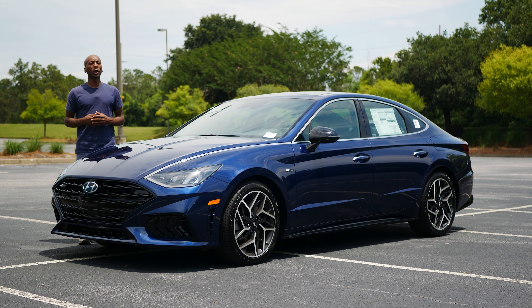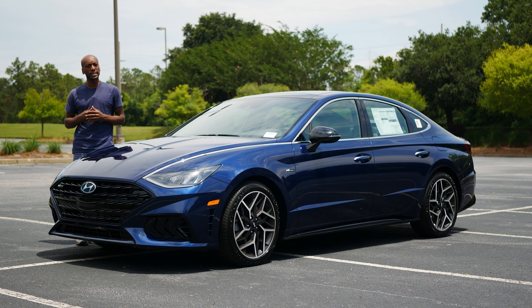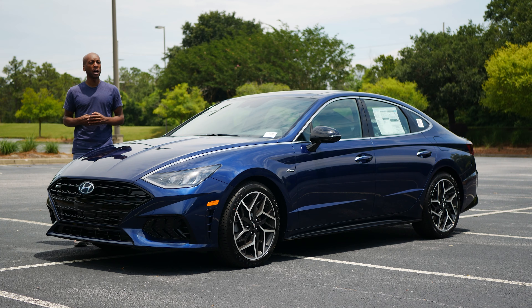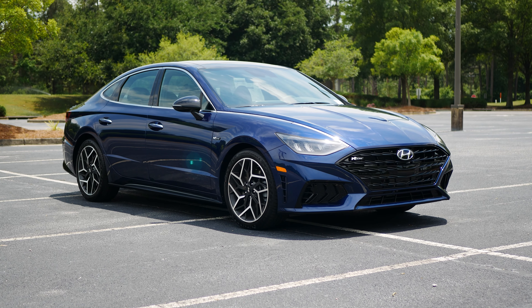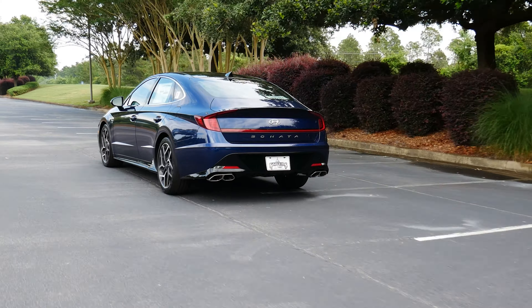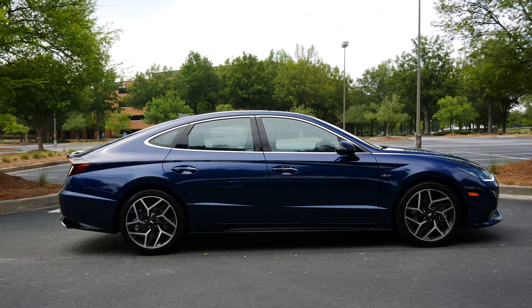With in-your-face styling and a well-appointed interior, this latest generation Hyundai Sonata has more than proven itself capable of taking on the likes of the Toyota Camry as well as the Honda Accord. But now the folks at Hyundai have given the Sonata an injection of excitement with the all-new 2021 Hyundai Sonata N Line. So in today's video, we're going to go for a drive with the 2021 Hyundai Sonata N Line and see what it has to offer.